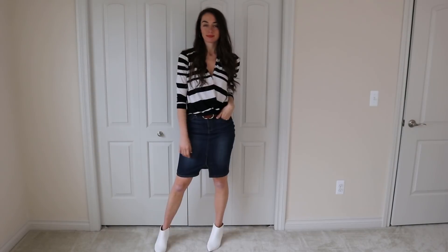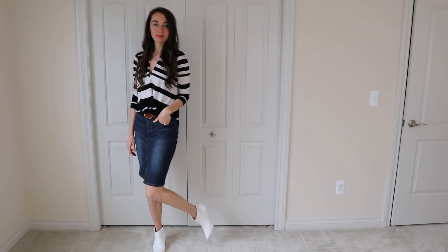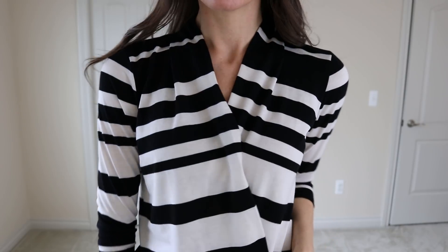This is another Anthropologie top. It's from Diletta, and I love a good black and white stripe.